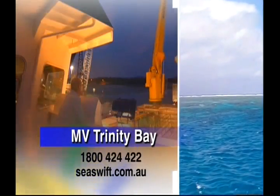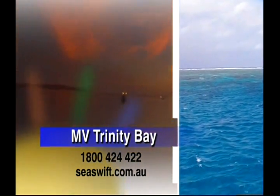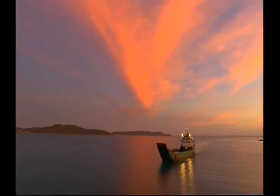The round trip departs Cairns on Friday and calls into Horn Island, Thursday Island, and Bamaga before returning to Cairns on Wednesday. Fares start at $775 for a quad share, or choose to take your car along for the ride and drive south from the tip.